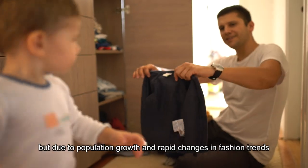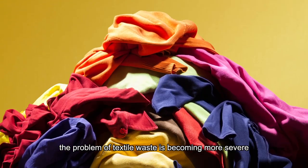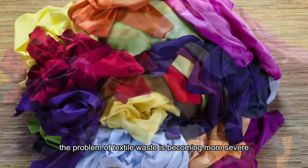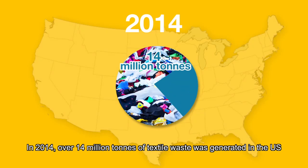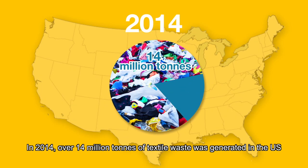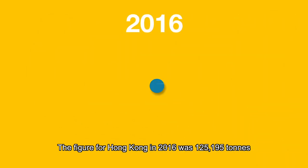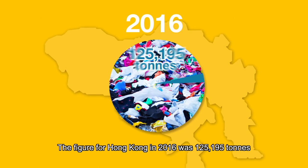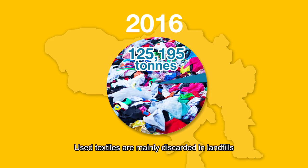Clothing is a necessity, but due to population growth and rapid changes in fashion trends, the problem of textile waste is becoming more severe. In 2014, over 14 million tons of textile waste was generated in the US. The figure for Hong Kong in 2016 was 125,195 tons. Used textiles are mainly discarded in landfills.